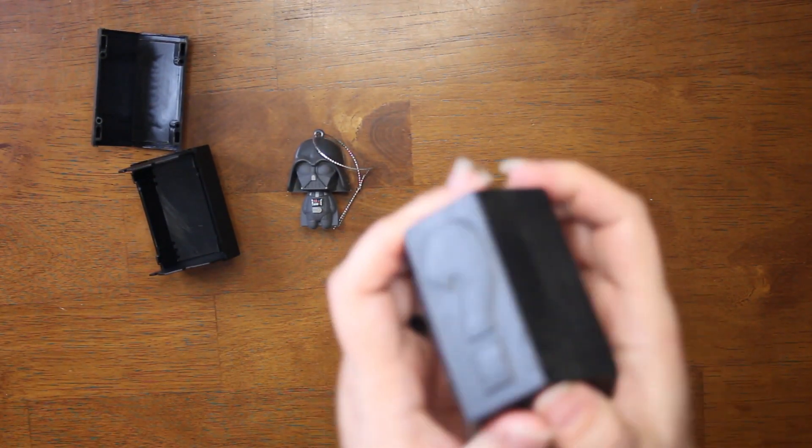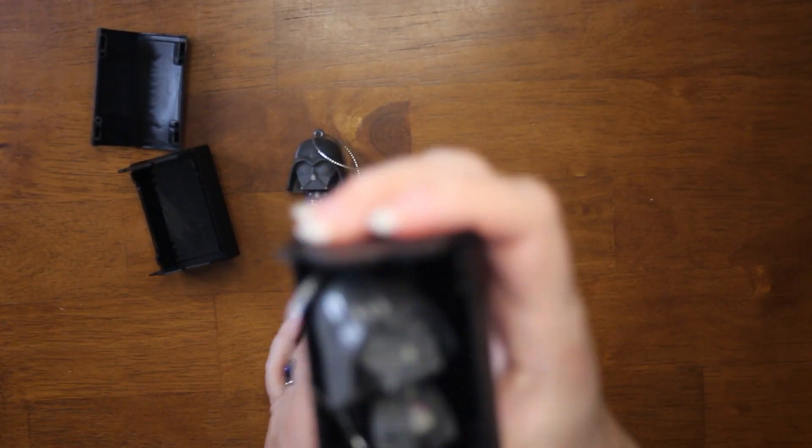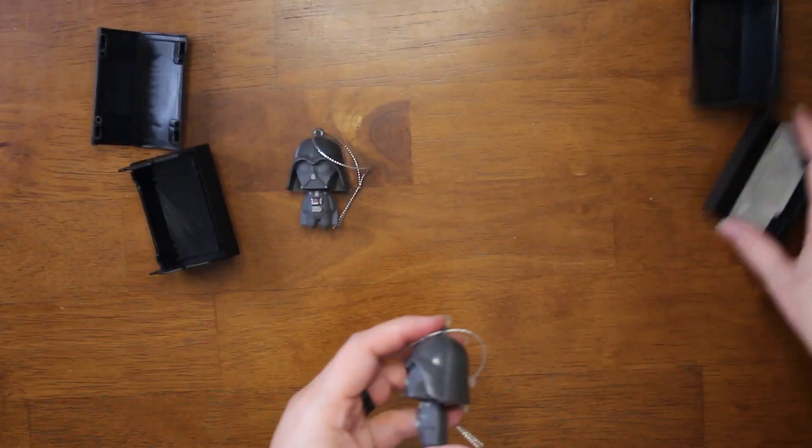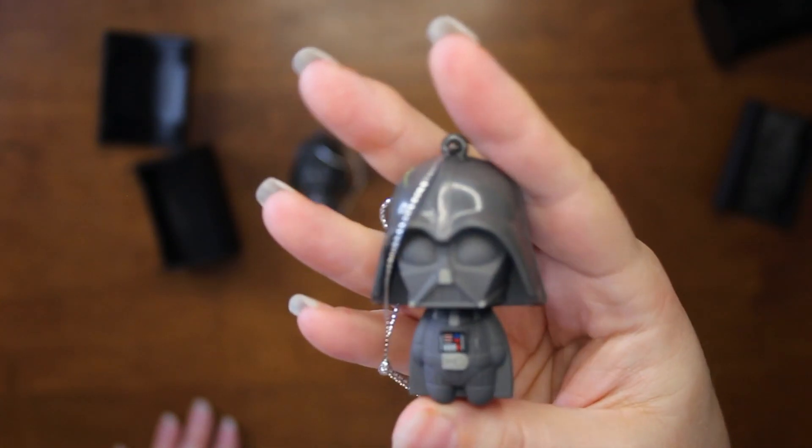And then the next one — hopefully it's something different. It's not. We got another Darth Vader. We like Darth Vader around here.